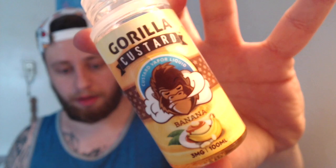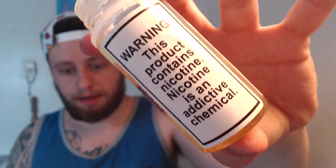What is up ladies and gentlemen of YouTube, today we're gonna be taking a quick look at an e-juice. I have the Gorilla Custards — this is the banana, 3 milligram, 100ml bottle. Warning: this product contains nicotine, nicotine is an addictive chemical. Right now if you go on shopemb.com and sign up for their newsletter, you can get the 100ml bottles of any of their juices, but for this specific one — the Gorilla Custard line — you can get 100ml for $12, and that's a hell of a deal.